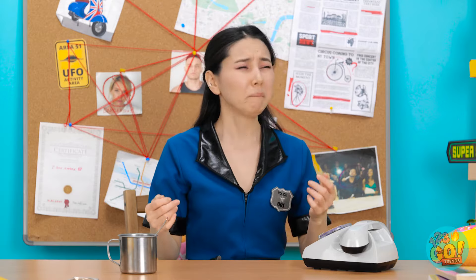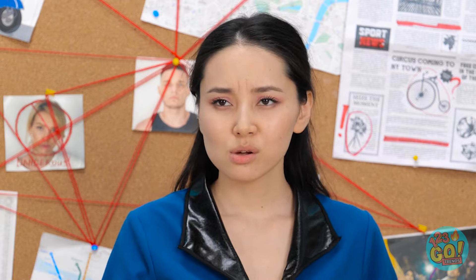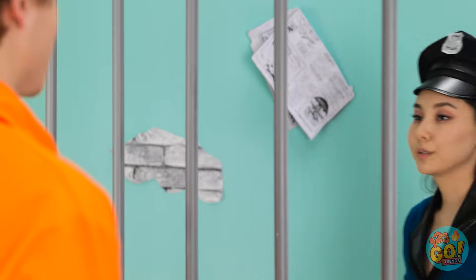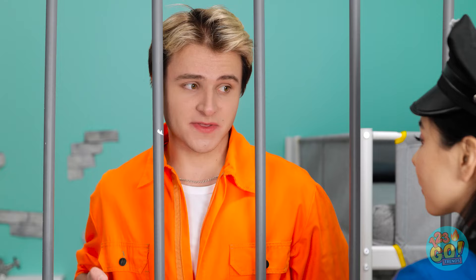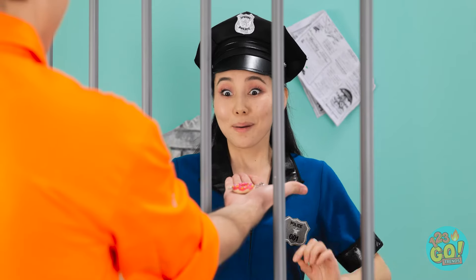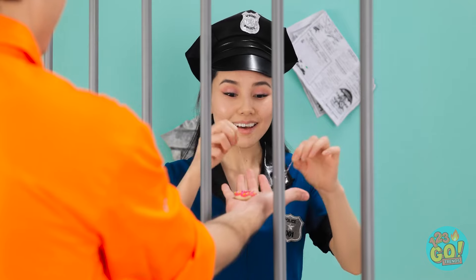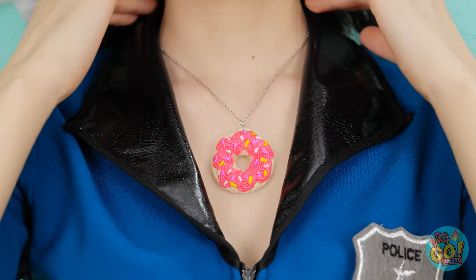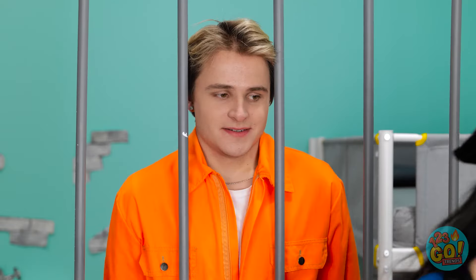Hey! Psst! What do you want? Come here. This better not be a trap. I have something for you. It's beautiful! I love it! You're so sweet!